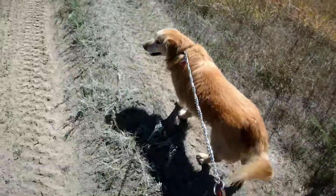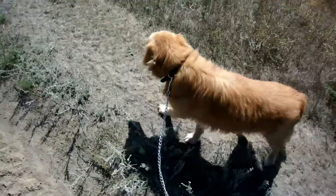So, talk to you later. Rosco, having fun? He loves it out here.